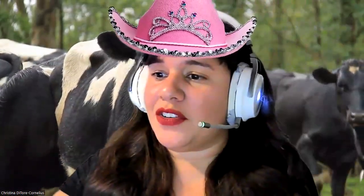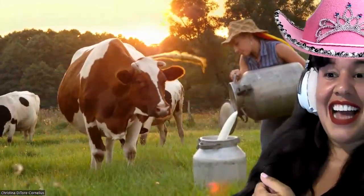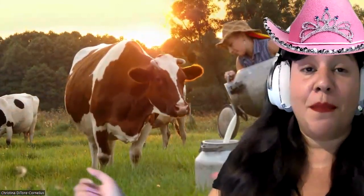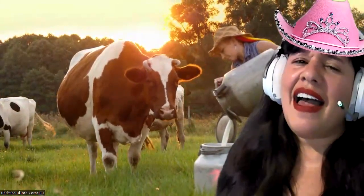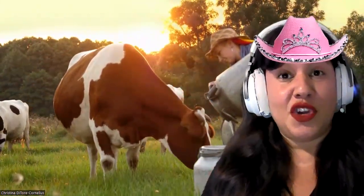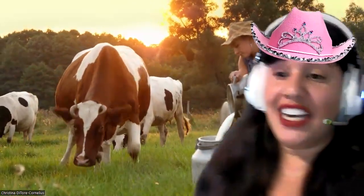We're going to talk about some dairy farming. She is pouring milk. With dairy farming, each day the cow is milked two to three times per day, and this takes about six minutes. All 50 states in the United States have dairy farming. And we don't only get milk from dairy farming — we can also get cheese.